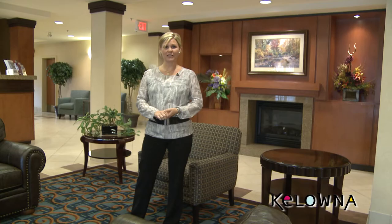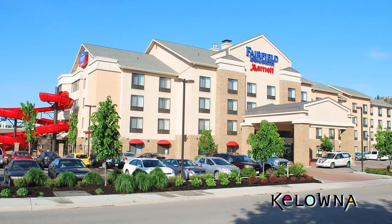The Fairfield Inn & Suites by Marriott is one of Kelowna's newest hotel properties. It's centrally located just a short distance from the Kelowna International Airport and offers a complimentary deluxe hot or cold breakfast daily.